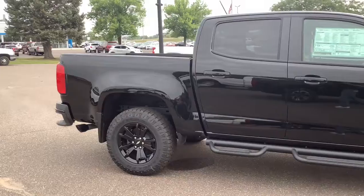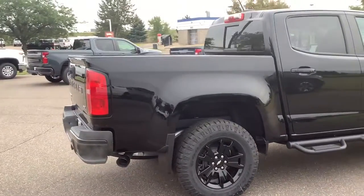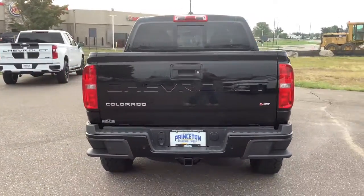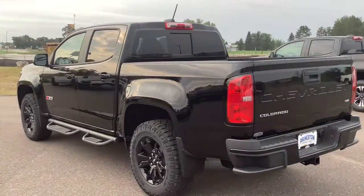These are just some of the great options this vehicle comes with: keyless entry, four-wheel drive, backup camera, satellite radio, remote engine start, fog lamps, heated mirrors, aluminum wheels, power driver's seat, and Wi-Fi hotspot.